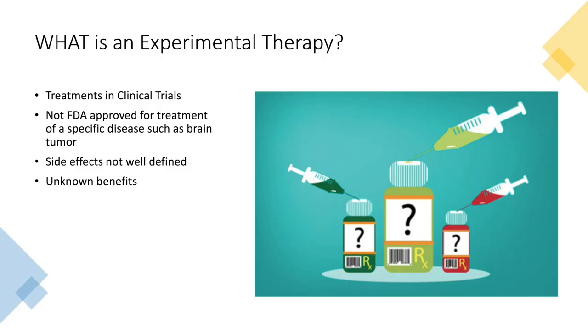So what is an experimental therapy? These are treatments that are in clinical trials that are not FDA approved for a specific disease, such as brain cancer. We also know that their side effects are not well defined, and we also don't know if they are beneficial for a specific disease or not.